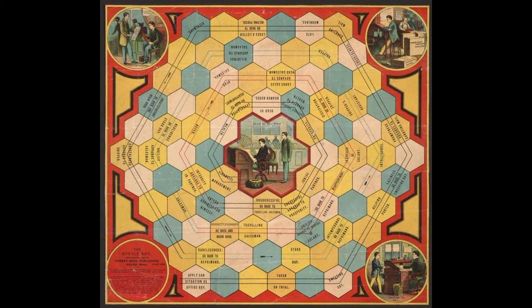Before Parker Brothers started selling the popular game Monopoly in 1935, the company dabbled in economics and business via a board game called The Office Boy, released in 1889. According to the Museum of Play, the game was produced during the days of Horatio Alger's stories about young men achieving the American dream. Players worked their way up in the company from stock boy to traveling salesman to junior partner to head of the firm. Carelessness and intemperance set players back; integrity and promptness put them on the path to promotion. The office girls didn't even get to pass go.